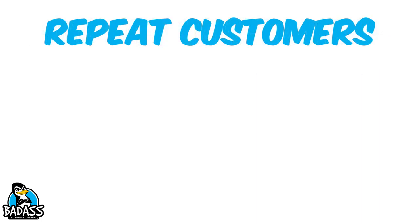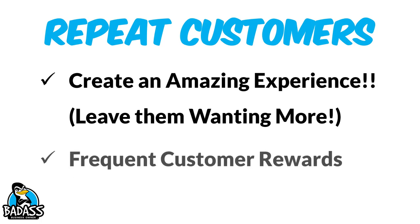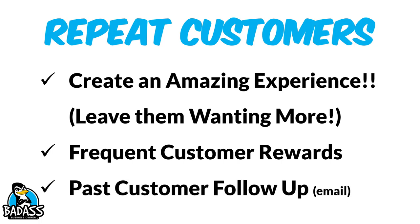Now, repeat customers — getting them to come back. The number one thing you can do is create an amazing experience and leave them wanting more. Think about the places you frequent; it's because they give you an amazing experience every single time. You can do frequent customer rewards — buy three, get the fourth one free, things like that. Also consider past customer follow-up using email. When was the last time you reached out to your past clients to see if you could get them back? Just another way to create repeat customers.